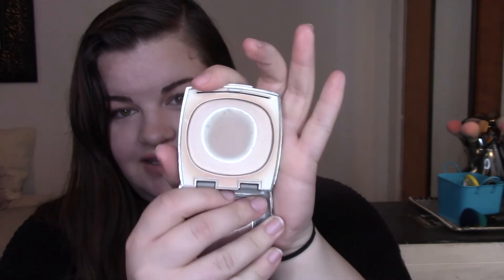This next guy I've already hit pan on. I've been using him for quite a while and I'm just ready to be done with it. I think I'm probably going to repress it so it's easier to use. It's a powder from Almay — their Time Off Age Smoothing Pressed Powder. It's just a setting powder, it's working just fine. As you can see, a decent amount of pan has already been hit there. I am going to repress this and pull it all back together. If you don't know how to repress your makeup, I'll leave a video link down below.